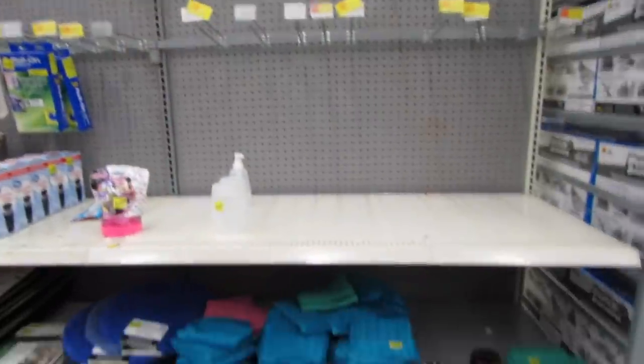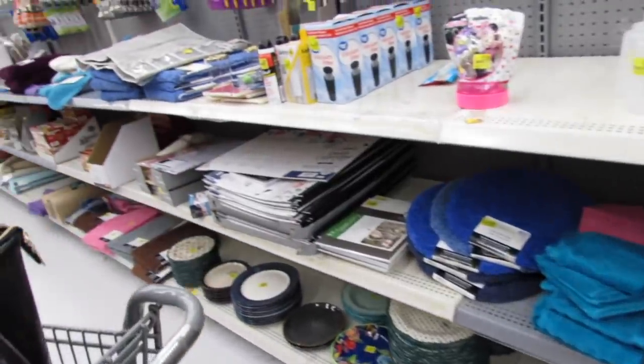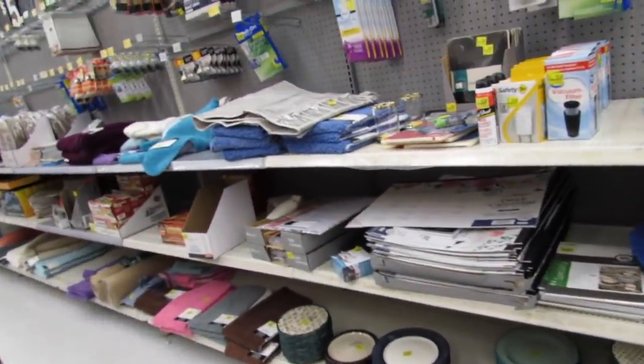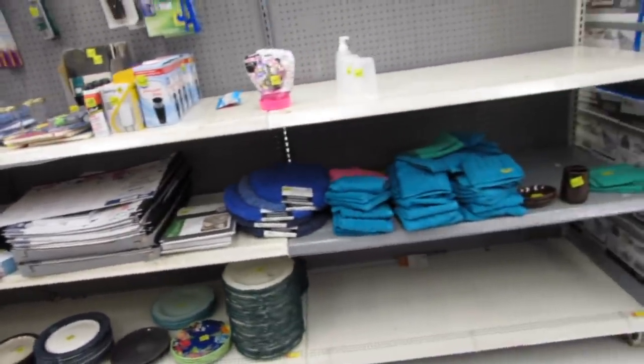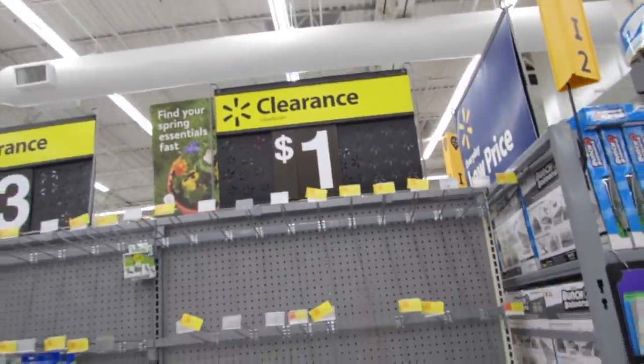We are going to shift our attention over this way. I'm seeing lots of pieces of home decor. Last week it was a lot of Pioneer Woman items and I'm really curious to see what else I'm going to find this week. But let's start here in the dollar section.